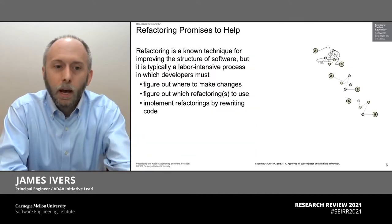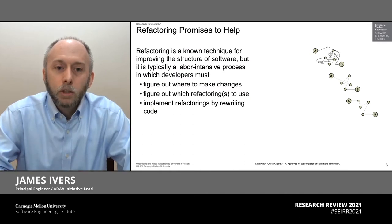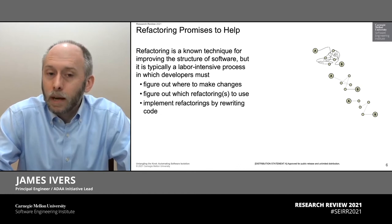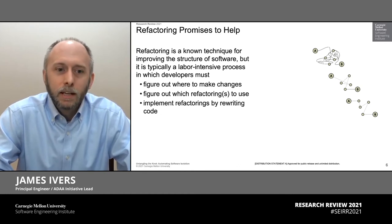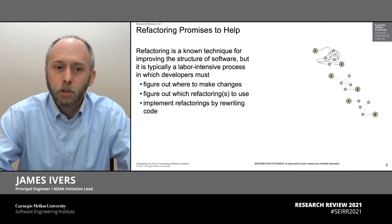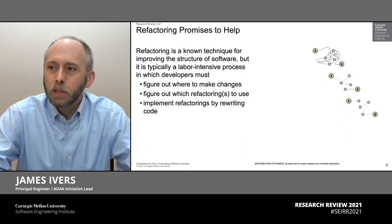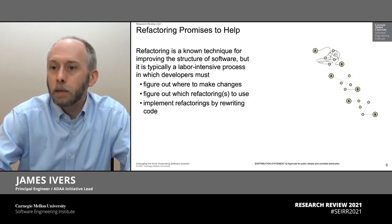There is hope. In fact, there is a rich body of knowledge called refactoring that promises to help. Refactoring has been a popular concept since the 90s. It's basically a set of techniques for changing the structure of our software without changing its behavior — exactly what we want when we're trying to clean up something or to change that structure to better match what we need.